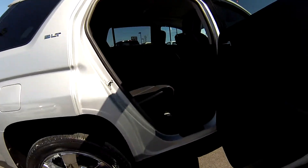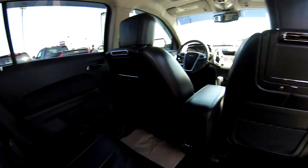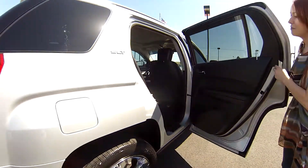Alright, in the back there's lots of room. Leather seats back here as well. Are those DVD headrests? Wow — DVD headrests in the back here.